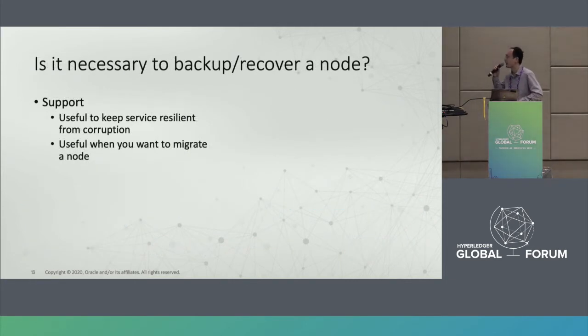Another requirement is related to data backup and recovery. Customers think it's useful if we can provide node backup and recovery capability to keep nodes resilient from data corruption. This is especially useful when you want to migrate a node from one data center to another.